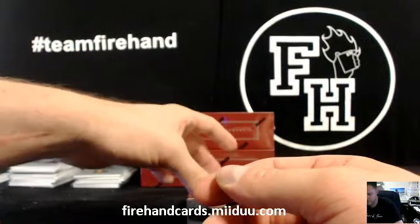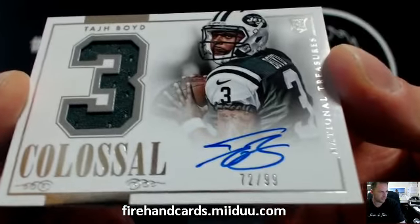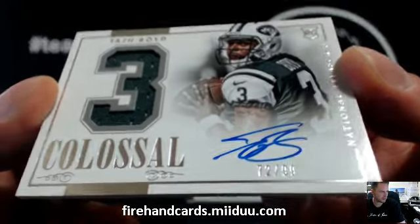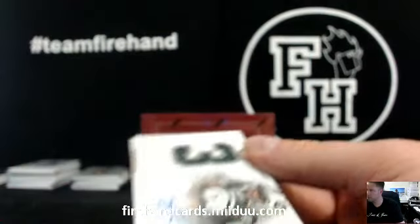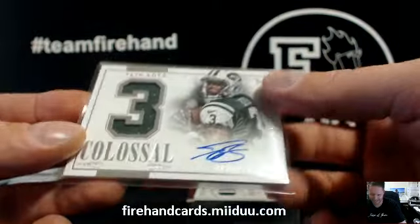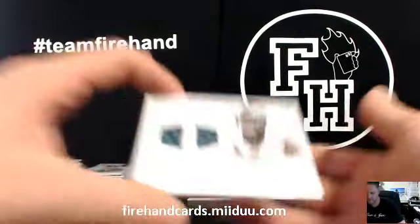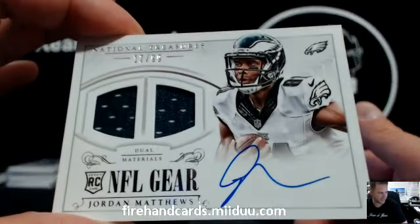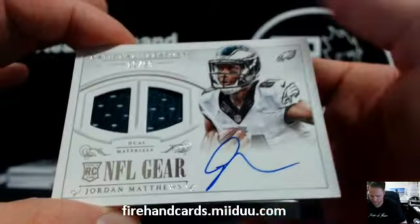There he is, Bob. Todd Boyd, 72 of 99 for the Jets. Bob Koning and the Jets. Todd Boyd. And a Jordan Matthews for the Eagles, 12 out of 99. LCJH Bruin with the Eagles.